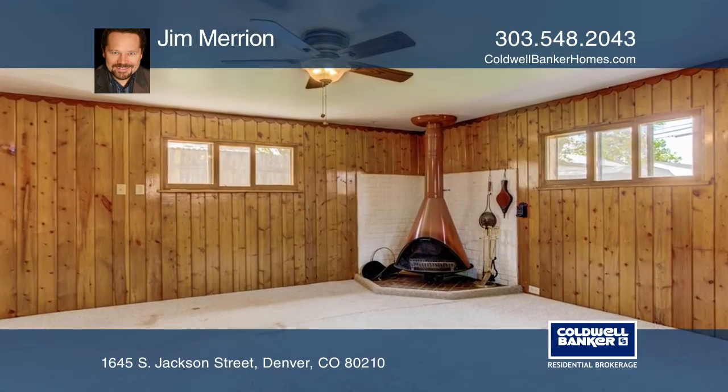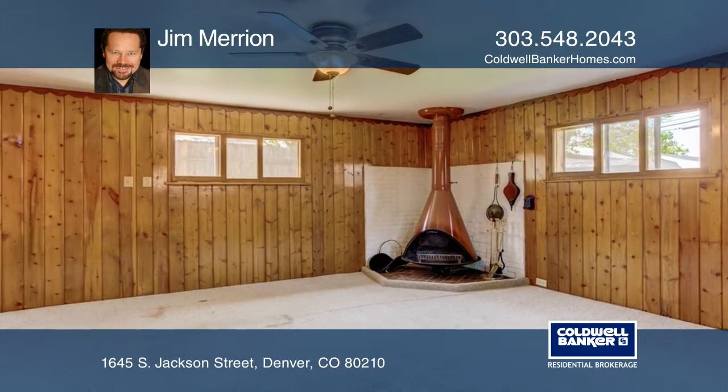This home is complete with a spacious backyard boasting a large deck and a one-car detached garage.